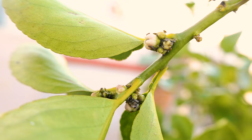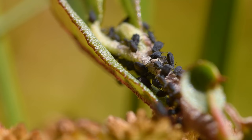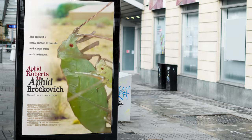A single female aphid can produce thousands of offspring without ever needing a man — kind of like a little aphid Brook Shields. Watch out Hollywood, there's a story for you there.